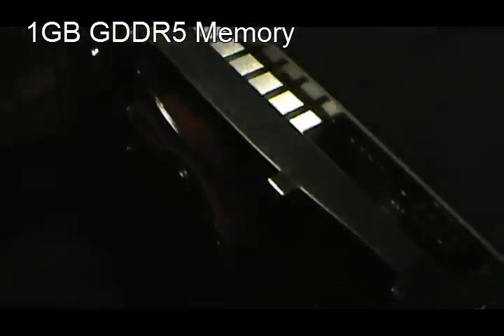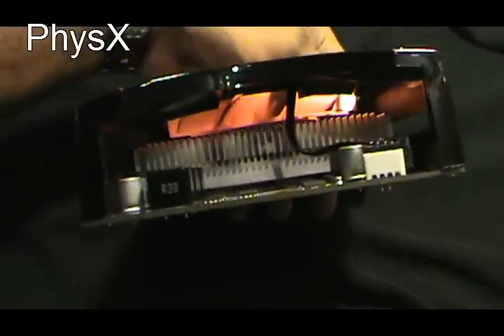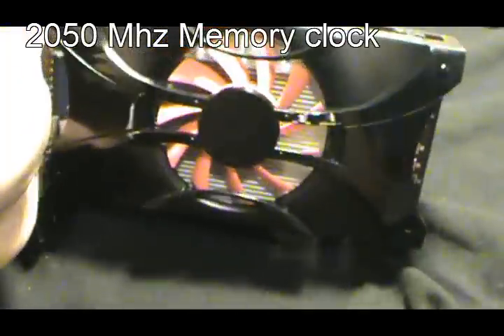It has one gigabyte of GDDR5 memory, DirectX 11, CUDA, PhysX, SLI, and is 3D ready. The core clock is 900 MHz and the memory clock is 2050 MHz.